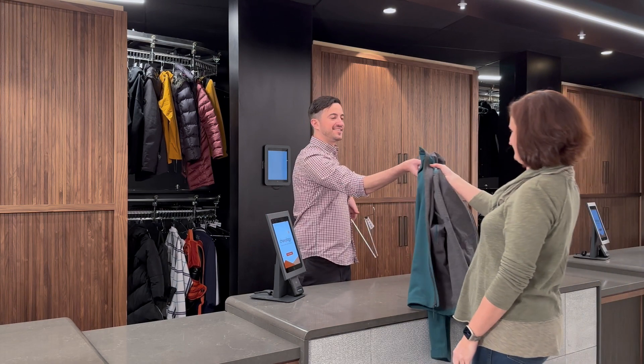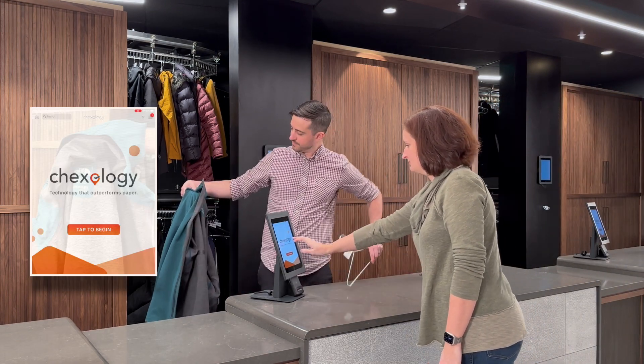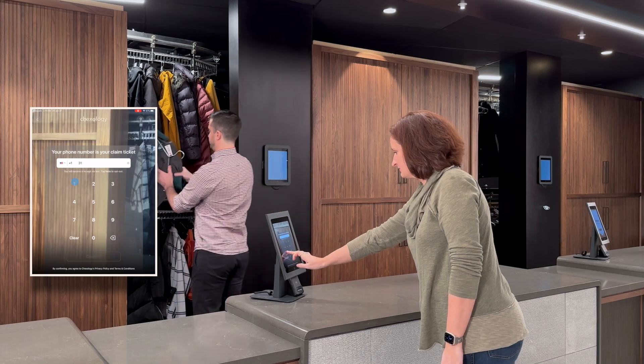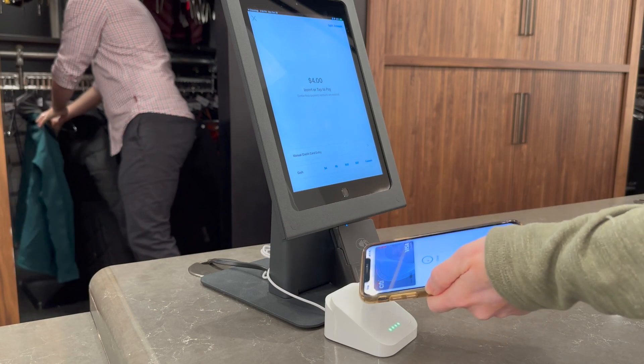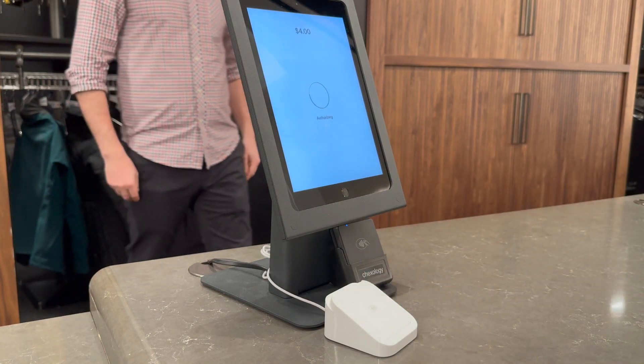Chexology allows you to check a code in less than 15 seconds. As the customer enters their phone number, the attendant hangs their coat in the appropriate storage location. The customer will be presented with the total price associated with checking their belongings.